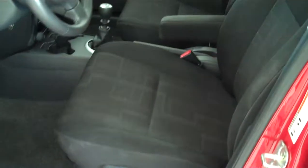Inside it's got a black cloth interior with bucket seats and console. It has a six-speed manual transmission sitting on the console.